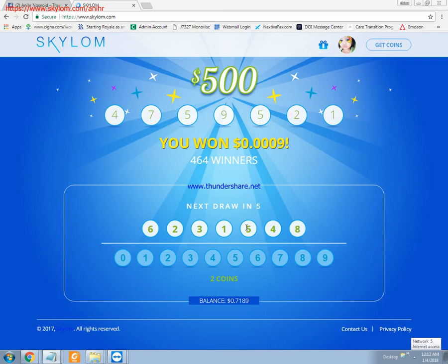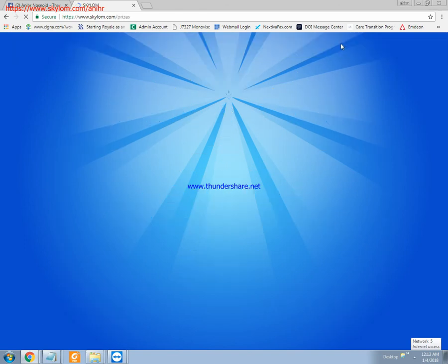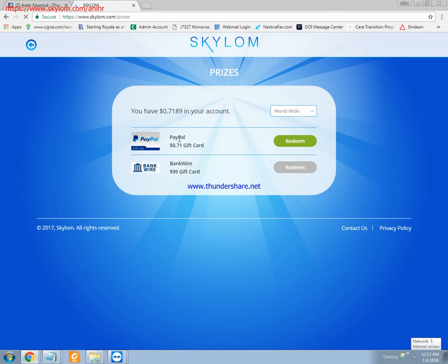Two videos are good for one entry. Here you can redeem or withdraw your accumulated money — you can claim using PayPal or bank wire.